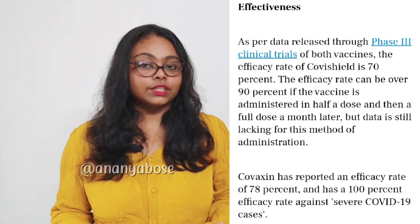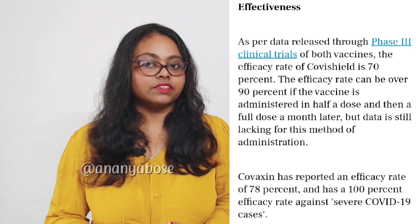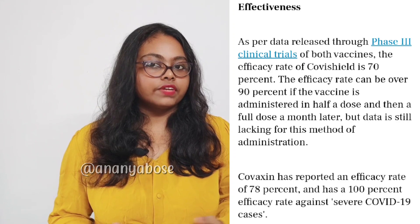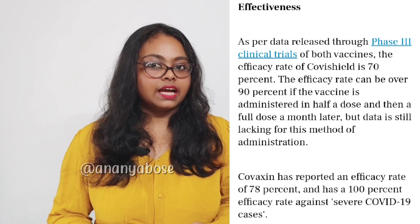So let's talk about the efficacy rate. The efficacy rate of Covishield is 70%. The efficacy rate can be over 90% if the vaccine is administered in a half dose and then a full dose a month later. The efficacy rate of Covaxin is 78%, and it has a 100% efficacy rate against severe COVID-19 cases.